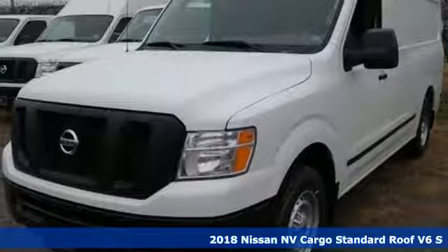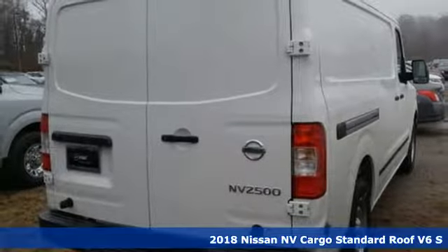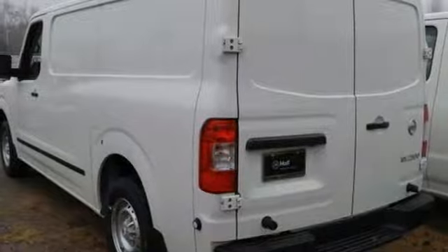Here's a new 2018 Nissan NV Cargo. This hard-working van is loaded with possibilities. It comes with the features you need and, better yet, want.